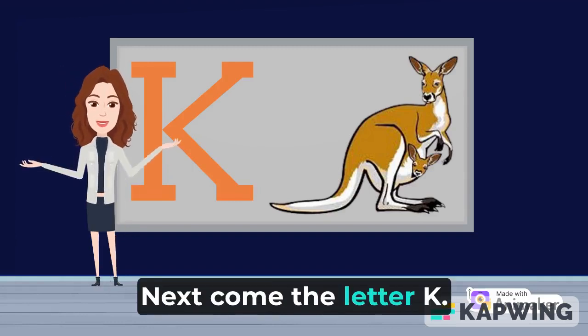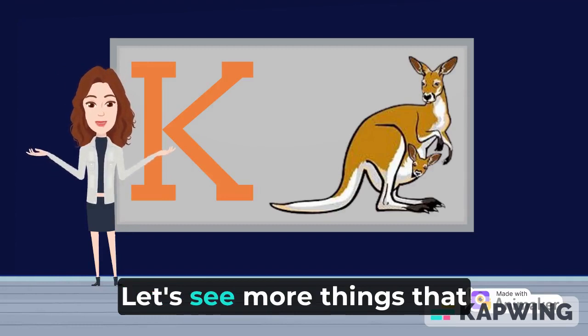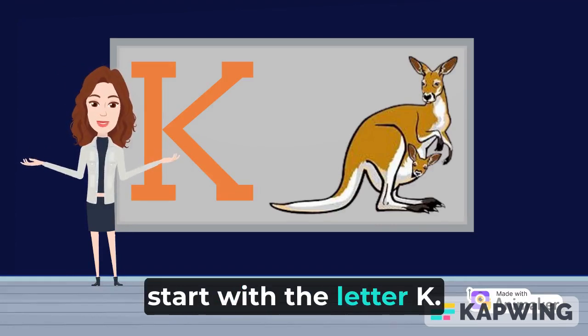Next comes the letter K. K is for kangaroo. Let's see more things that start with the letter K.